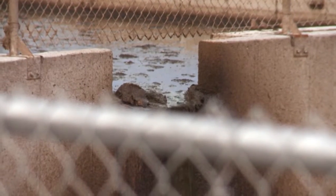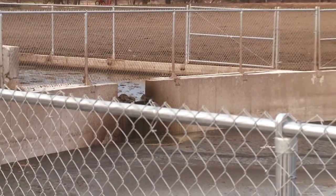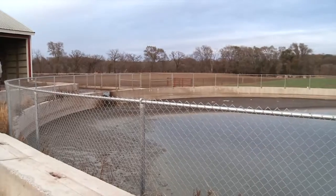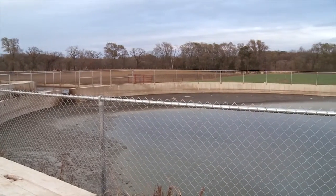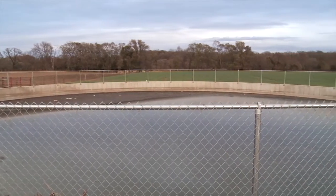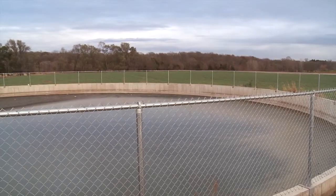Dairy producers generate large amounts of nutrients from feed and fertilizer brought onto the farm that ends up in the manure of which dairy cows produce. These nutrients present in dairy manure are receiving higher levels of attention for increasing dairy farm profits due to its fertilizer value. This is important not only for profits but also for becoming better stewards of the environment.